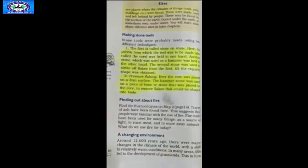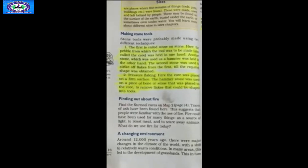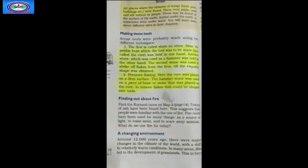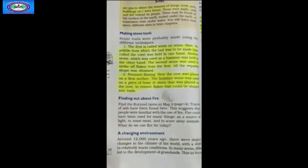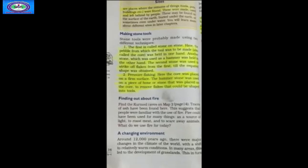A changing environment is the next paragraph. Around 12,000 years ago, there were major changes in the climate of the world, with a shift to relatively warm conditions. In many areas, this led to the development of grasslands, which in turn led to an increase in the number of deer, antelope, goat, sheep and cattle — animals that survived on grass. Those who hunted these animals followed them, learning about their food habits and breeding seasons. It is likely that this helped people to start thinking about herding and rearing these animals themselves.